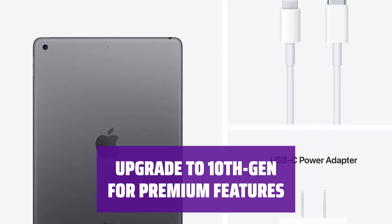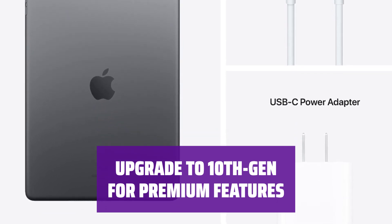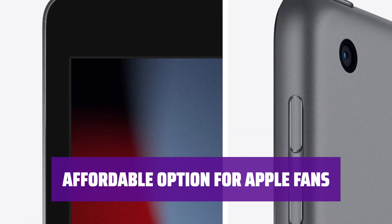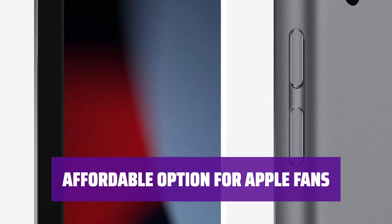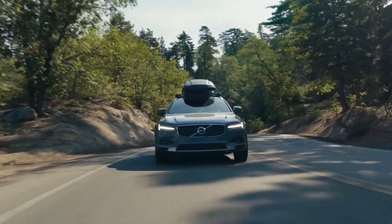Consider the 10th Gen iPad for a larger screen, thinner bezels, and a USB-C port, but at a higher price point. For Apple enthusiasts on a budget, the 9th Gen iPad offers quality and functionality without the hefty price tag of newer models.